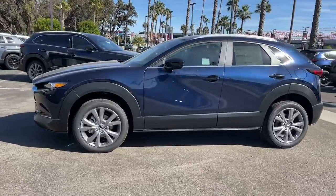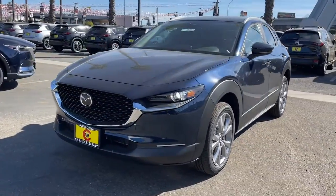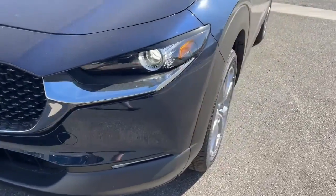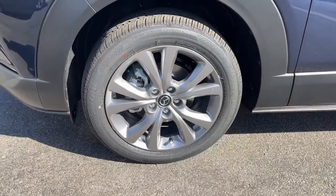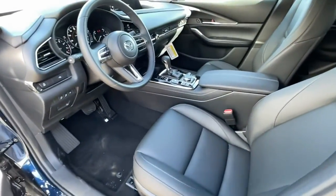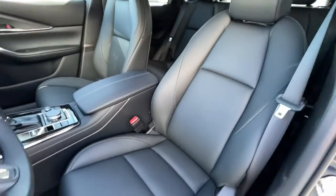These are just some of the great options this vehicle comes with: keyless entry, sun moonroof, aluminum wheels, dual zone AC, power driver seat, alarm, electronic stability control, heated front seats, rain sensing wipers, and seat memory.